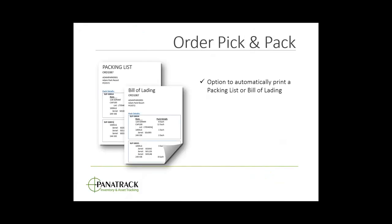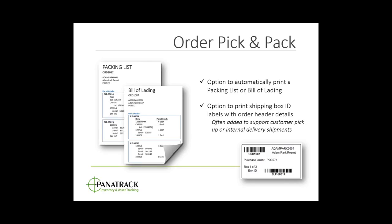We also have the ability to automatically print a packing list and a bill of lading — this can also be done on the shipping side that Chris will show. We also have the option to print a shipping box label, which isn't your UPS or FedEx tracking label — it's just an ID with header-level information like order number and customer ID. Many customers add this label for pickups or internal truck deliveries. All of these can be configured as needed.